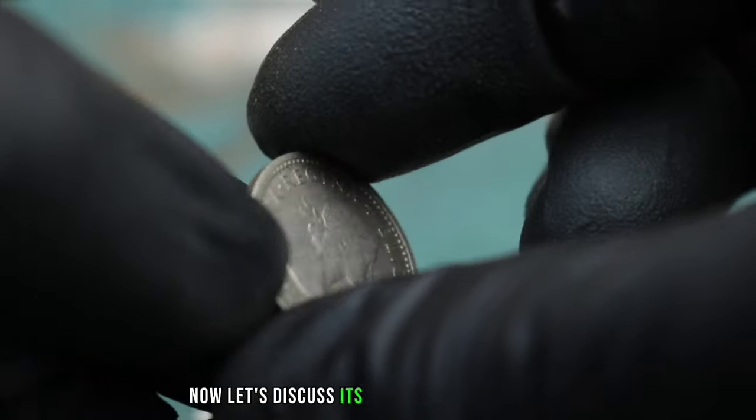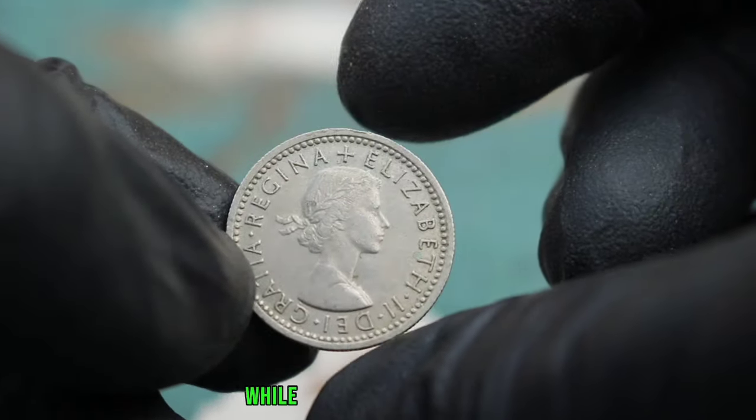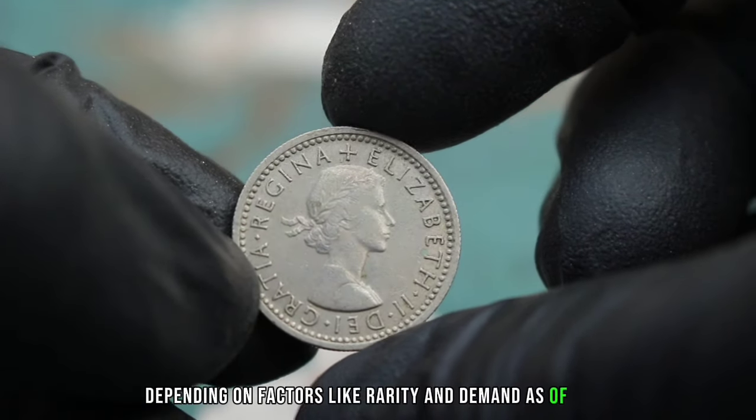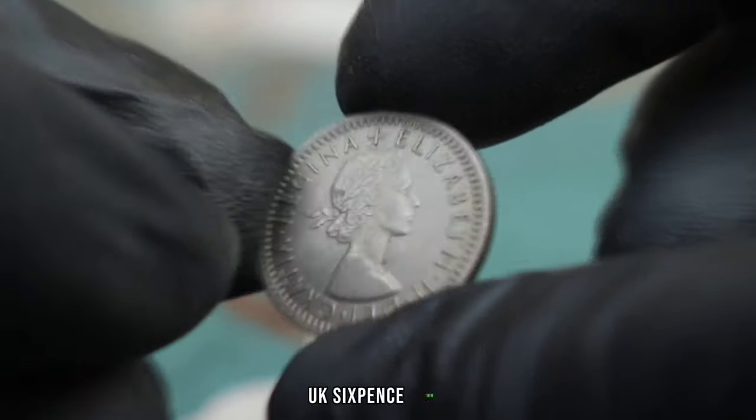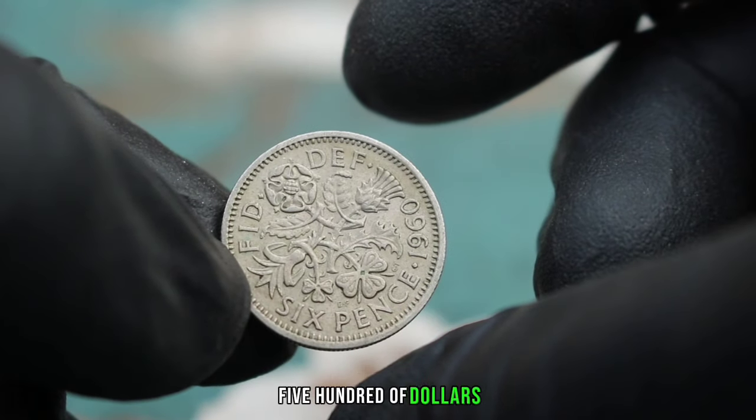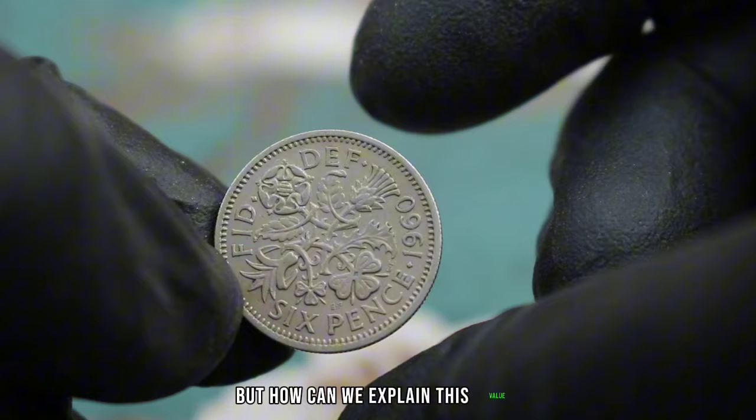Now let's discuss its value in today's market. While the exact value can vary depending on factors like rarity and demand, as of 2024, the UK 6 pence 1960 in very fine condition typically ranges from $200 to $500. But how can we explain this value?